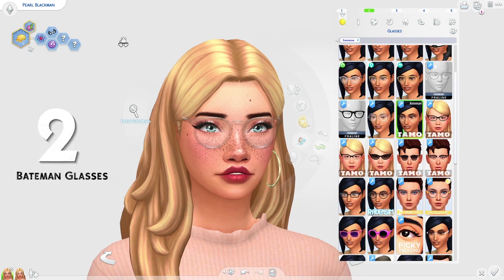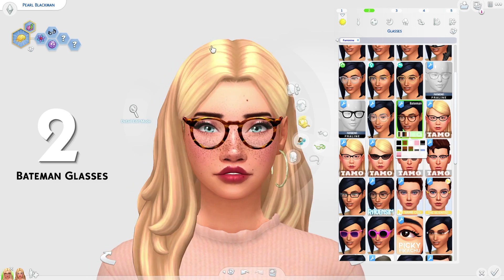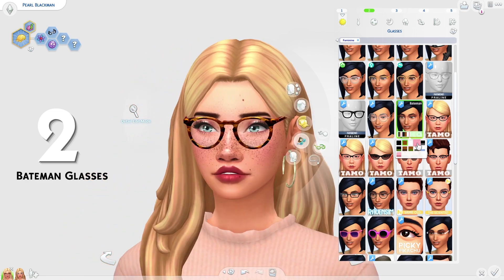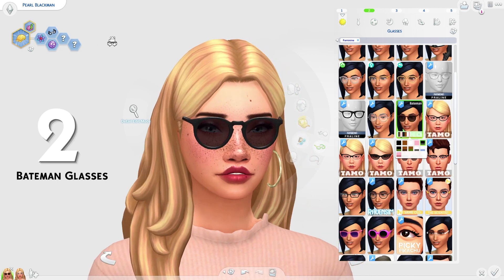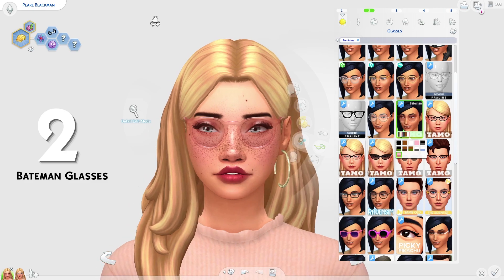Coming in at 2nd place, we have the Bateman Glasses by Tammo Sims. These glasses are really cool, so I thought they deserved 2nd place. I really do love how these look. We have some sunglasses swatches, but I just love how detailed they are. They're also very Maxis Matchy and I kind of like the more transparent options as well. I always enjoy that. I just think these glasses look really, really cool.